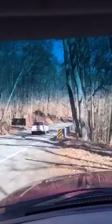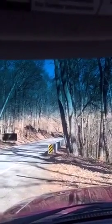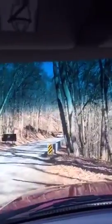This is Lookout Mountain. You can look at Rock City at rockcity.com — and that's where I was at.